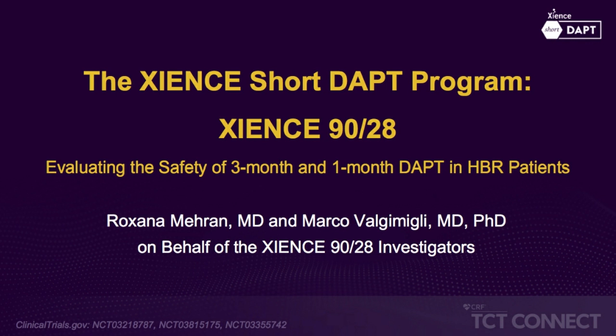Hello, everybody. This is Francesco Costa, interventional cardiologist from the University Hospital of Messina in Italy. Today, I have the honor and pleasure of hosting Professor Roxana Meran from the Mount Sinai Hospital in New York. Thank you, Professor Meran, for being here and for communicating these important results.